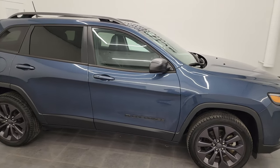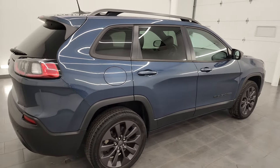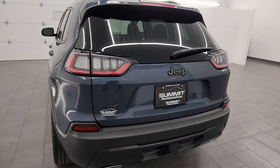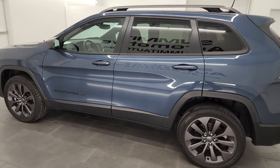Hey, this is Brett, and this 2021 Jeep Cherokee Latitude Luxe 80th Anniversary Edition is stock number 23J390A. I am here at Summit Automotive in Fond du Lac, Wisconsin, your new and used Jeep and Jeep Cherokee headquarters.